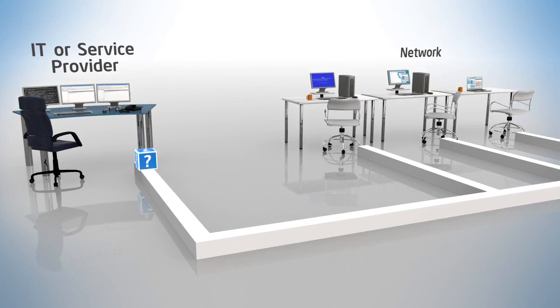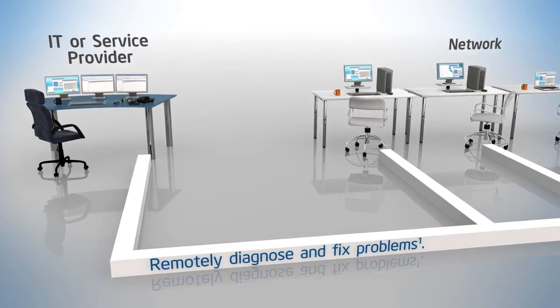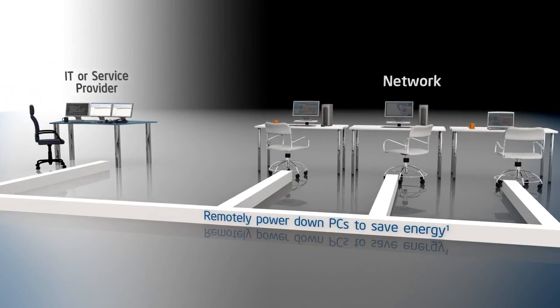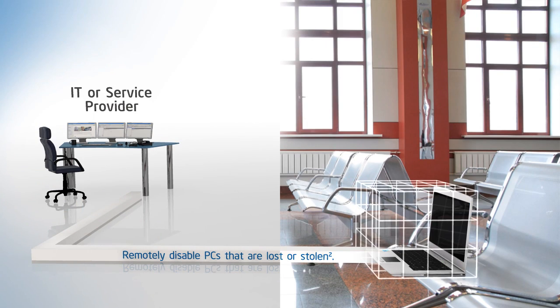The result? IT or IT service providers can diagnose and fix problems without a desk-side visit. Power down PCs at night to cut energy costs and still have the ability to power them up for off-hours patching. And disable lost or stolen laptops even if the PC is never connected to the Internet.